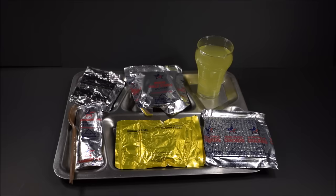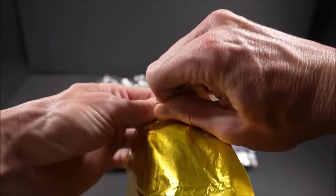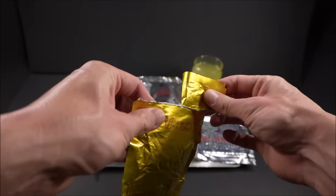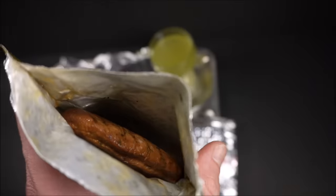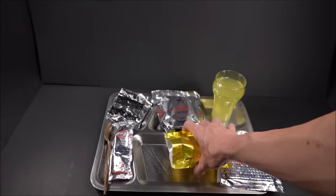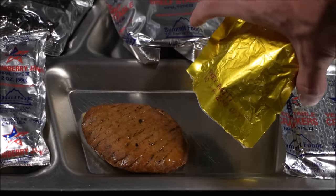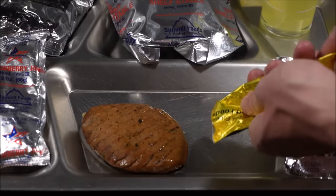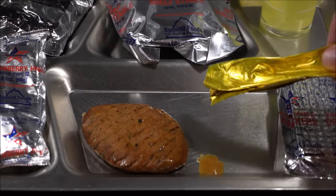Let's check out that turkey patty. Not much in the way of liquid.